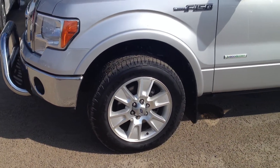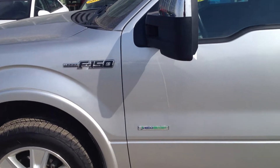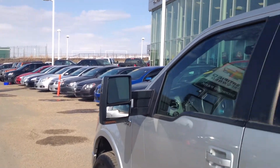Moving over to the tires, really great 22-inch high-profile tires. This is the F-150 Lariat edition with the EcoBoost, so it's giving you really good fuel economy. We also have the wide rearview mirror there, which is really nice.